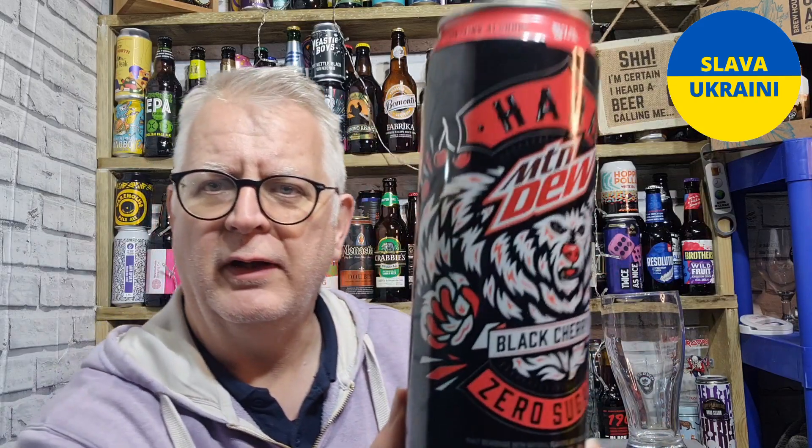Hi everybody, welcome to Andy's Beer Reviews. Thanks for joining me for my second fun beer on a Friday. It happens to be the last one I've got from Orlando, and probably one of the strangest ones as well. I picked this up in Walmart — take a good look at that.